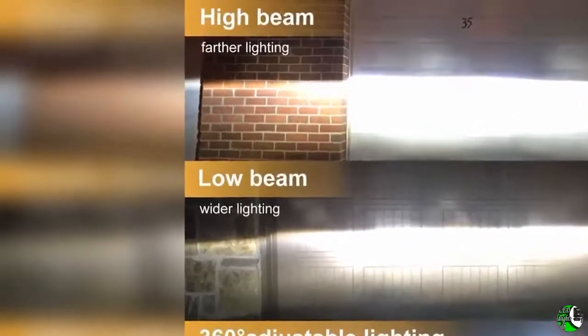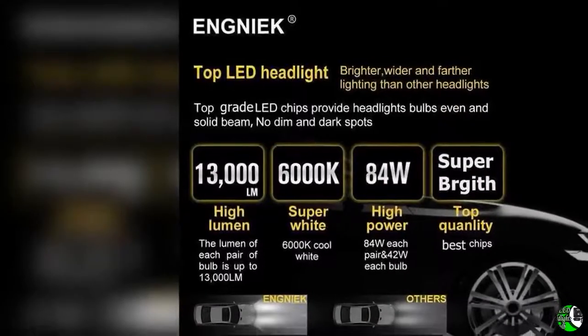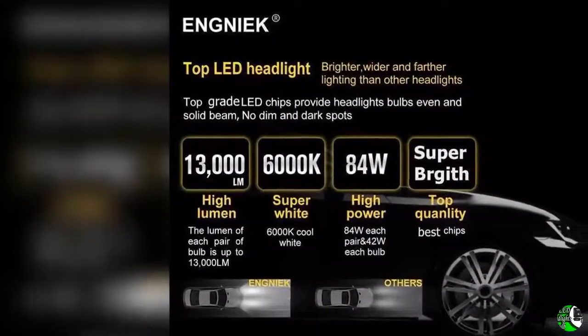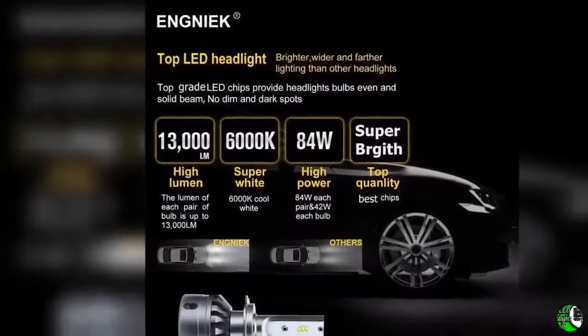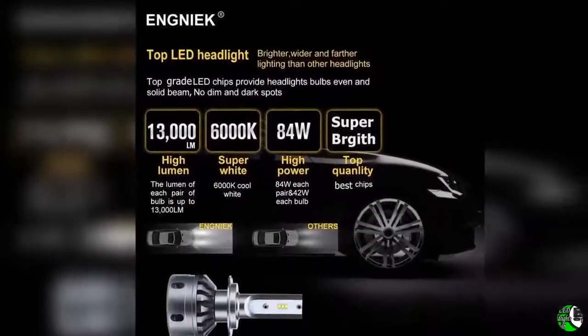Feature one: bright like aircraft landing lights. Newest LED headlight bulb conversion kit with 84 watts, 13,000lm, 6000K chips. Does not have any dark spots. Strong penetration lighting provides good driving visibility.